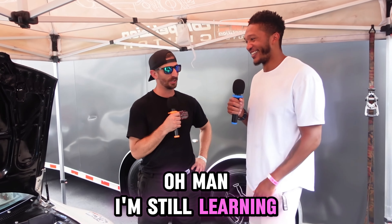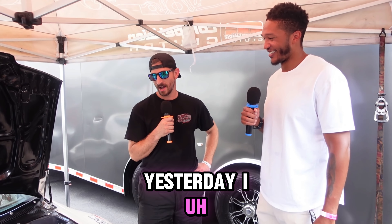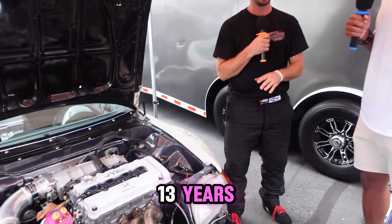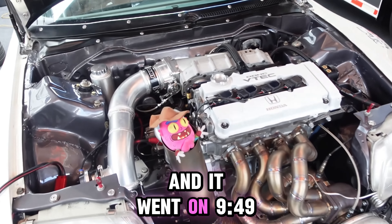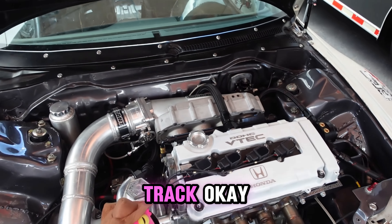Oh man, I'm still learning. I red-lit, unfortunately. Yesterday was my first time ever with the car. I've been building this car for 13 years — I bought it in 2009. First time ever down the track was yesterday, and it went 9.49 at 159. First pass ever down the track.